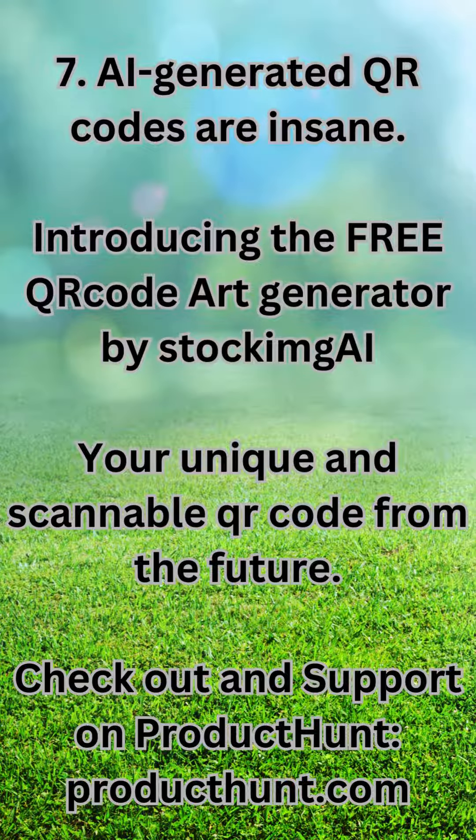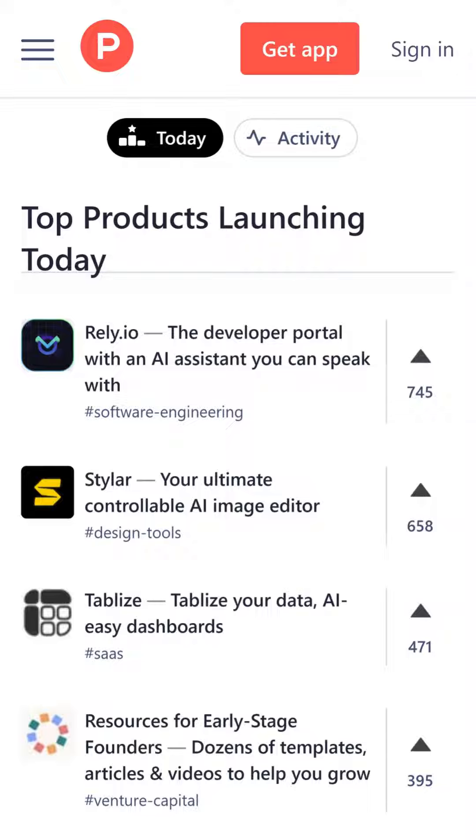7. AI-generated QR codes are insane. Introducing the free QR code art generator by StockMai — your unique and scannable QR code from the future. Check it out and support it on ProductHunt at ProductHunt.com.